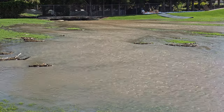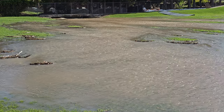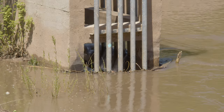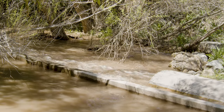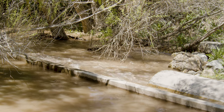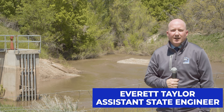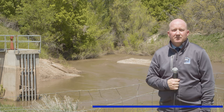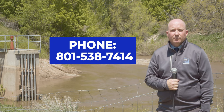And thirdly, we would ask that if you have concerns as a debris basin or detention basin is functioning and you have questions or are concerned about the actual function of the basin, to reach out either to the Public Works section of your city or to us at Dam Safety. Again, my name is Everett Taylor. I'm the Assistant State Engineer over Dam Safety and Stream Alterations, and our office can be reached at 801-538-7414.